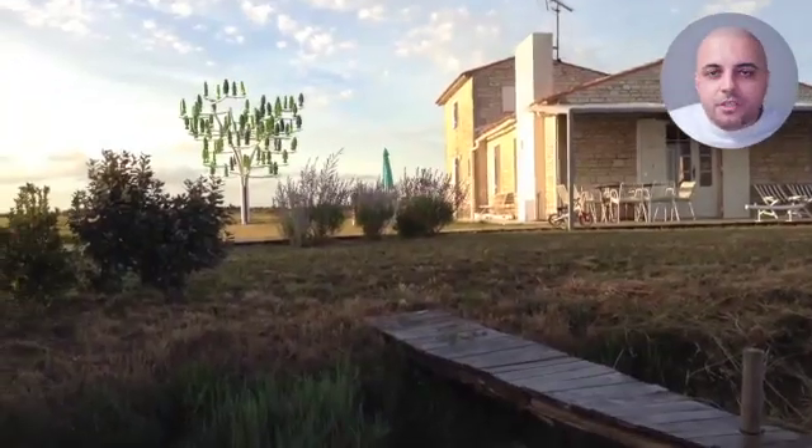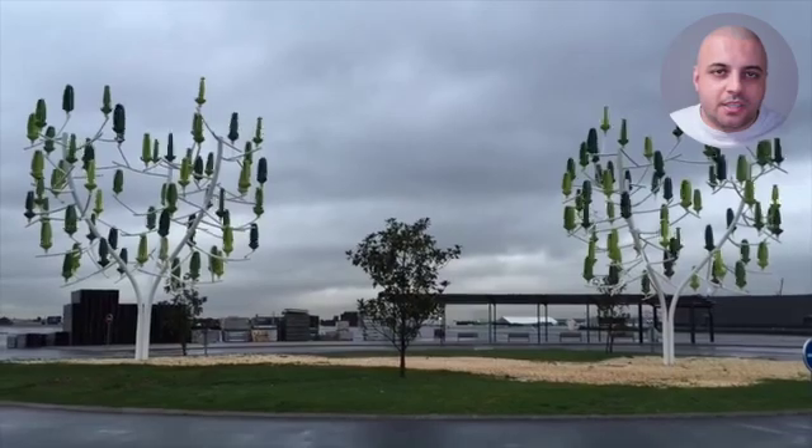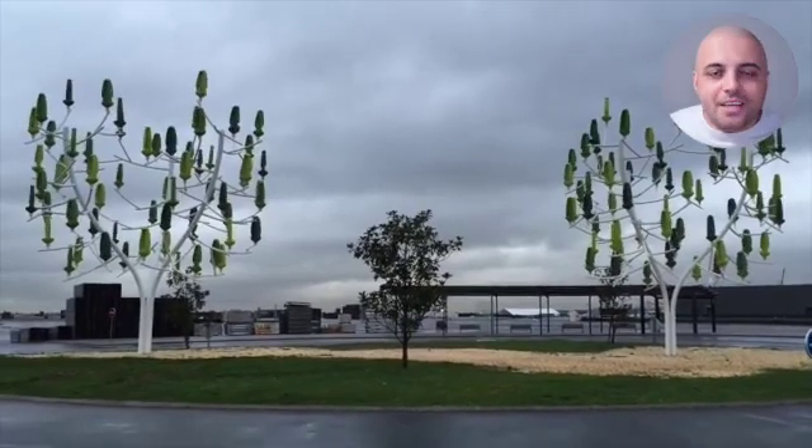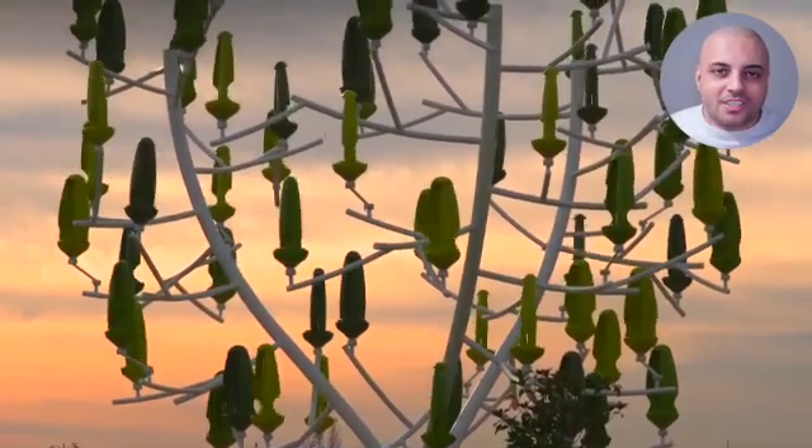The aero leaf takes advantage of all types of wind, whether it's a gentle breeze or a powerful gust. It optimizes the use of dispersed energy and produces maximum power, regardless of the direction of the wind or the weather conditions.